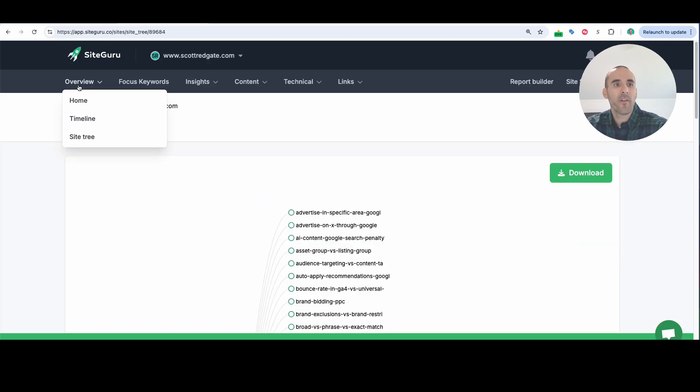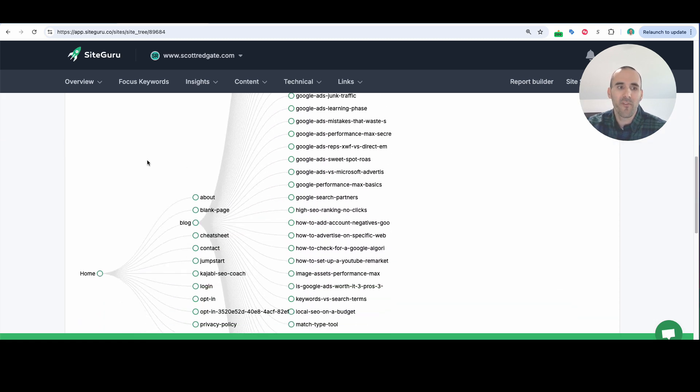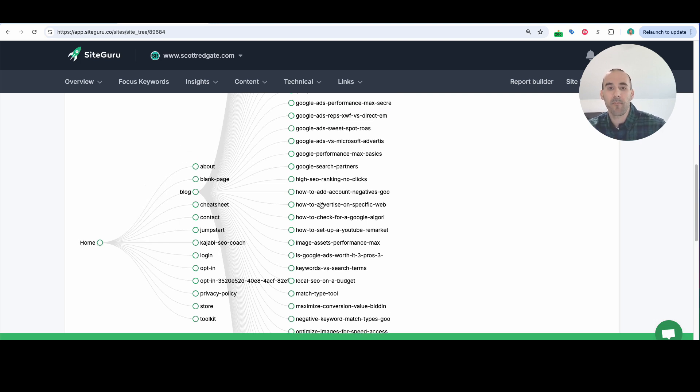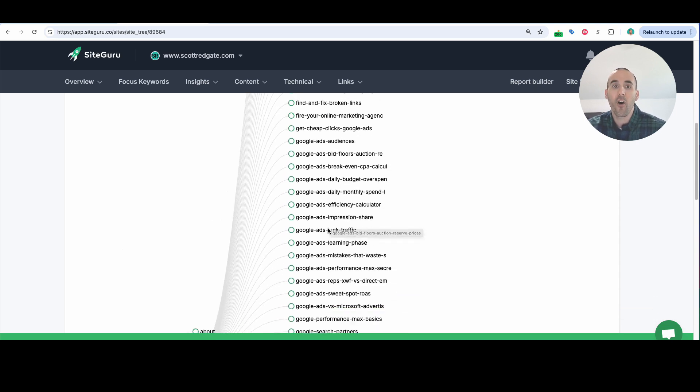Let me highlight some other things inside of SiteGuru. Underneath the overview site tree section, you can get a really cool visualization of how your website is laid out. If you're in e-commerce and you have a bunch of subfolders or different sections of your website, you can see how it's broken down. For me, I really only have one subsection on my website — that's the blog — so I can see my homepage, my standard pages, and then underneath my blog, dozens and dozens of articles and tools.